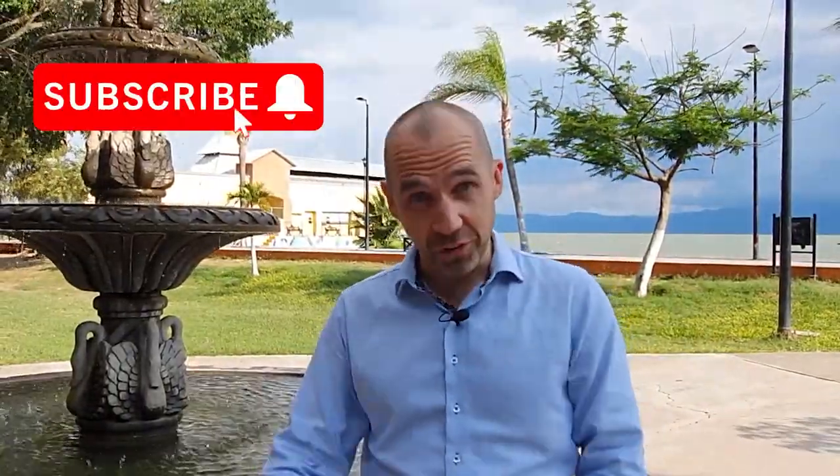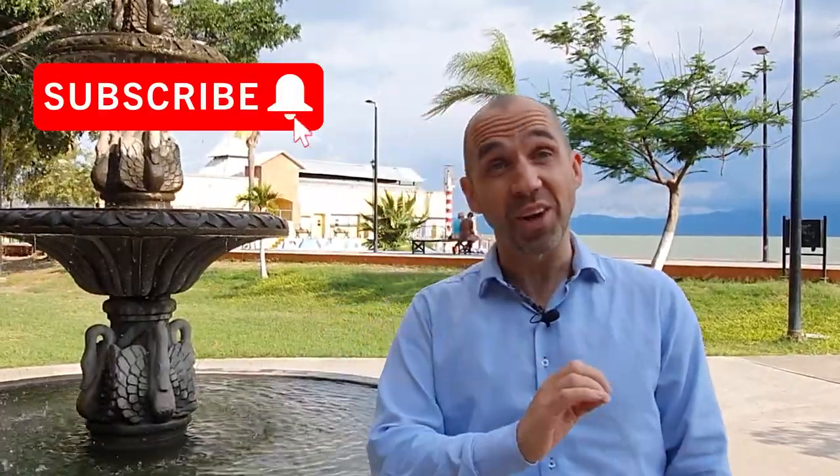By the way guys, if you're new to the channel please remember to subscribe and hit that notification button so you get notified of all the videos we do on a weekly basis, giving you all that insight into the real estate market here on Lake Chapala. Anyway, let's go check out this listing — come with me.